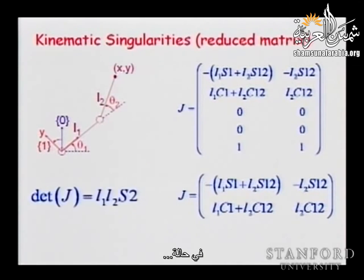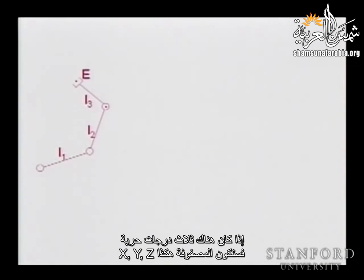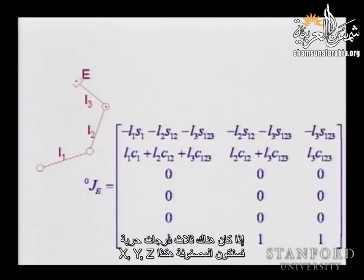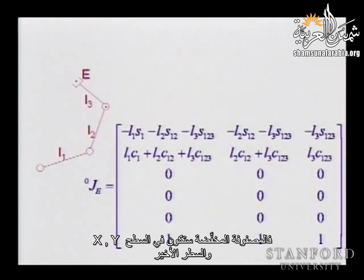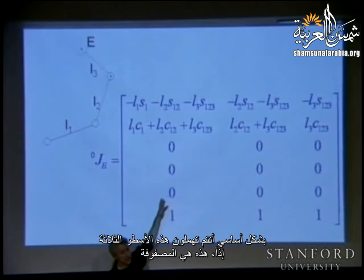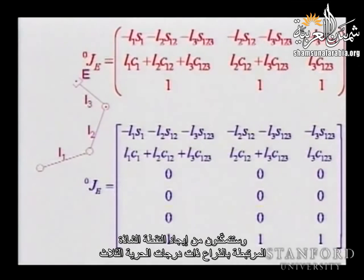For a 3-DOF planar robot, the matrix includes X, Y, and rotation about the Z axis. You drop the three zero rows and study the resulting 3×3 determinant to find the singularities associated with this three-degree-of-freedom manipulator.